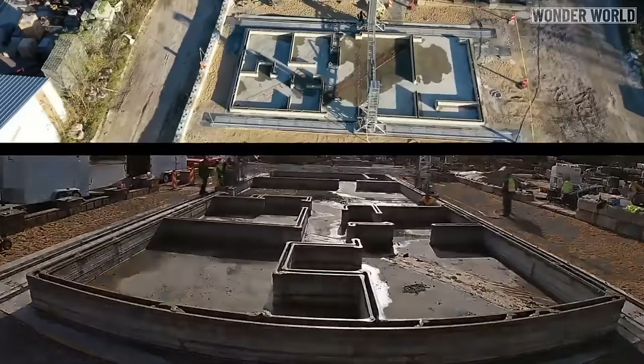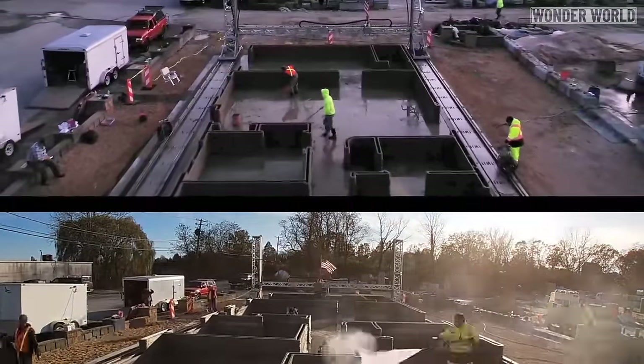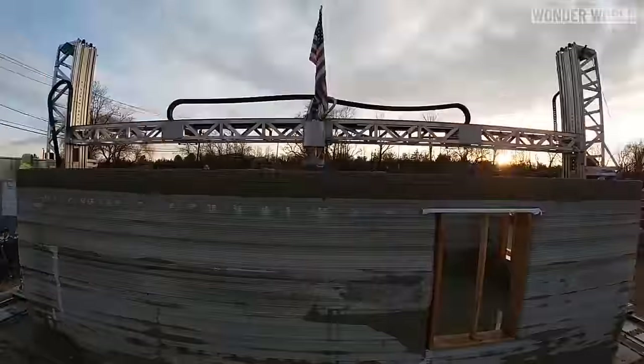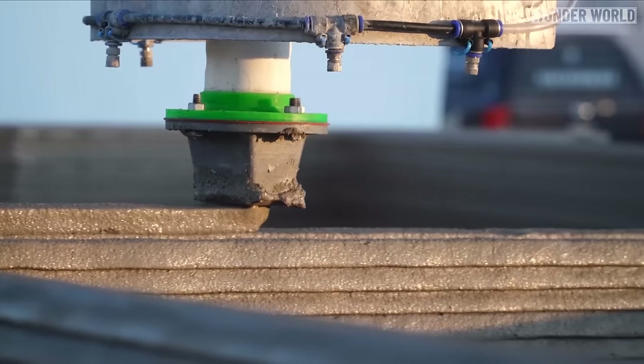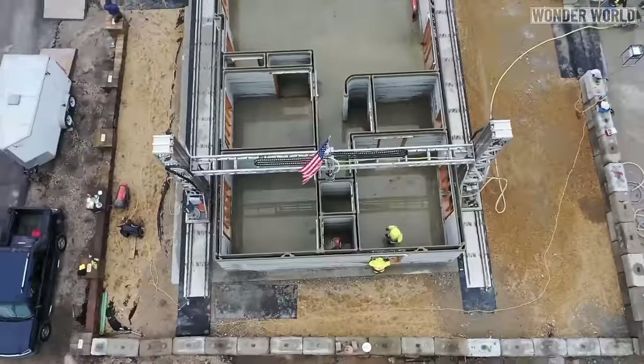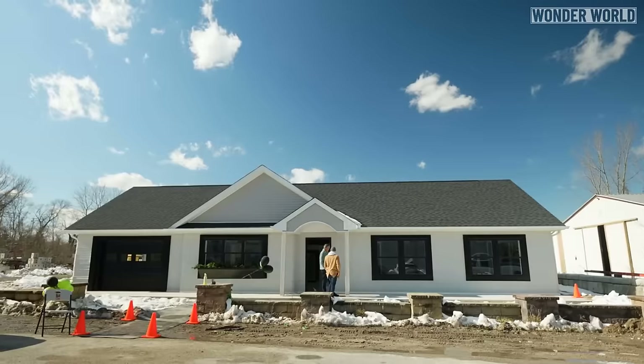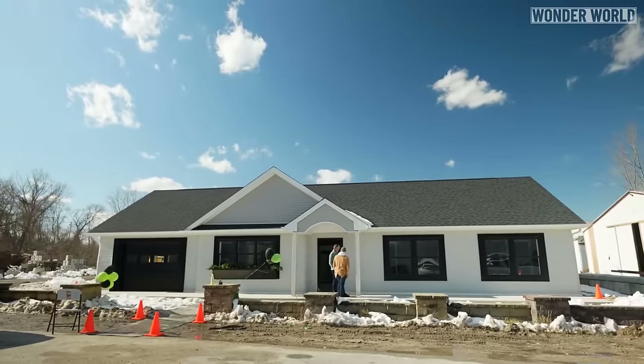There are many benefits to automating the construction of homes, including build speed and time on the job site. There is also the added benefit of knowing exactly how much material is needed and extruding only that amount, radically reducing construction waste and lowering overall cost. The 3D printed house is built at half the cost of conventional homes.